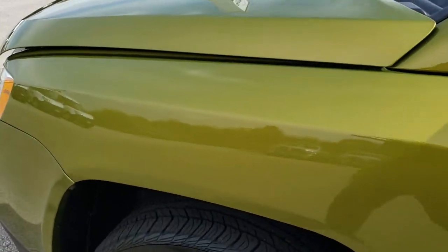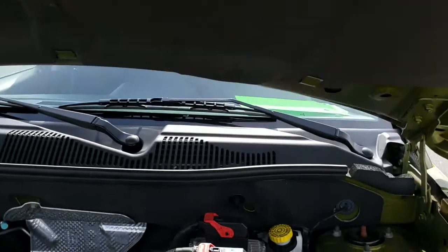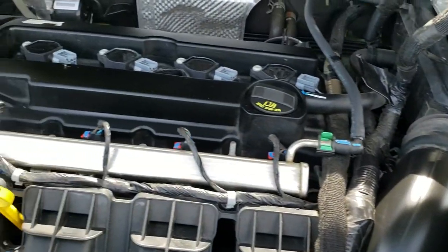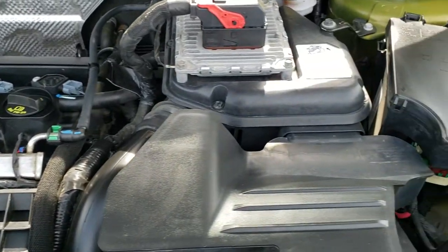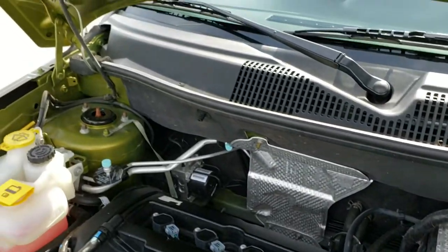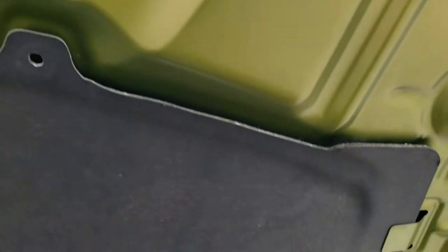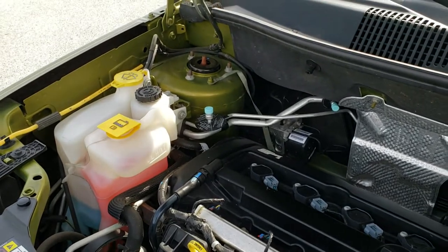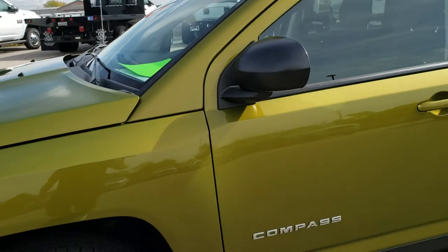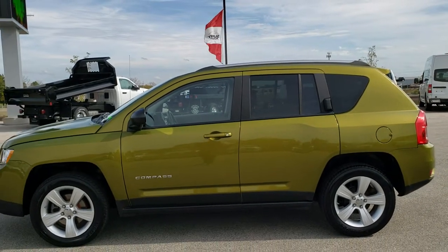I'd personally like to thank you for checking out the video today. Hopefully from this HD video you've been able to tell just how clean this Compass is all the way around, inside and out, so you can make a smart buying decision. Under the hood we have the 2-liter 4-cylinder motor — the engine bay is very, very clean and runs very smooth. This vehicle has been fully safetied and inspected by our service shop, has a fresh oil and filter change, all fluids have been checked and topped off, has been gone through mechanically 100%, and has four brand new tires. It is 100% ready to go, and I'd highly recommend it from a quality and condition standpoint.